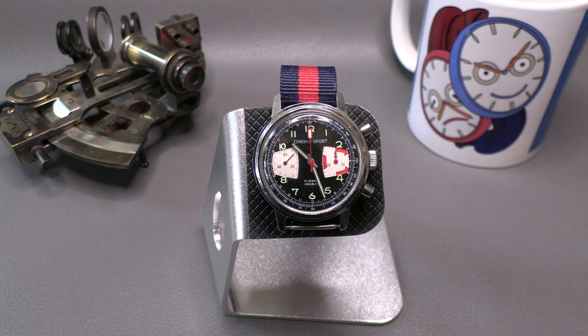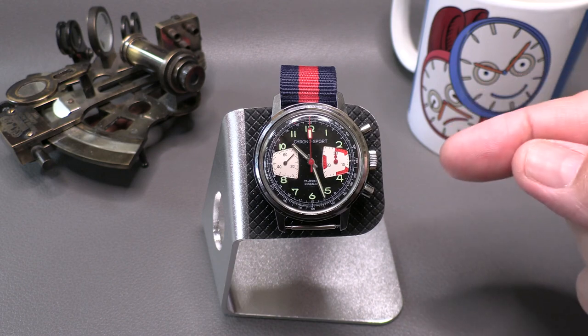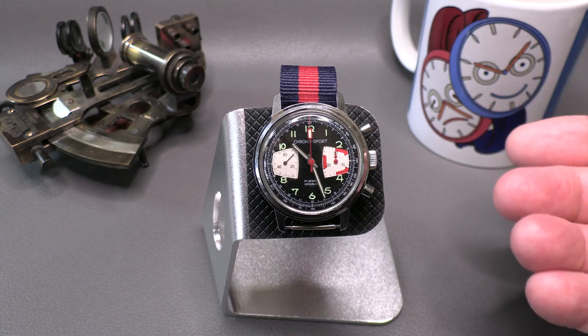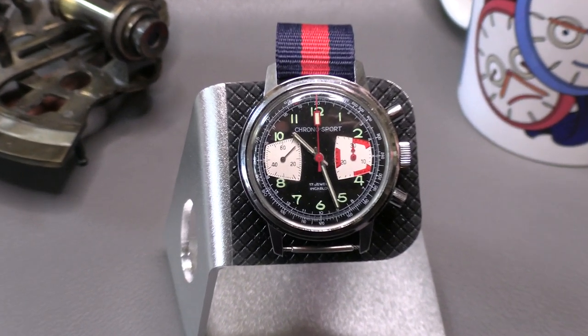The 7733 is a three hertz beat, so it's a relatively slow beat for a chronograph — six times a second. Chronographs nowadays tend to have higher beats; the 7750 has a four hertz beat, eight times a second. Let's zoom in a little bit and take a look at the face on this.